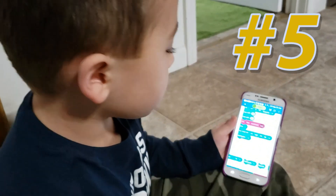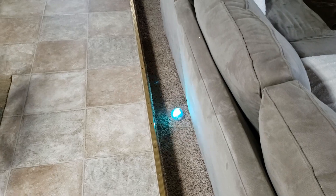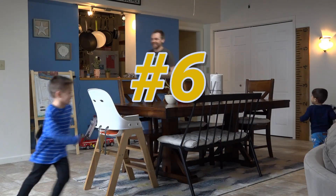Number 5: Learn to code. Number 6: Play tag.